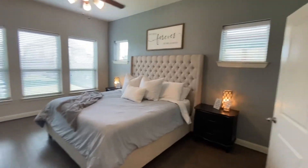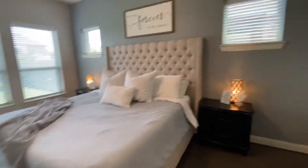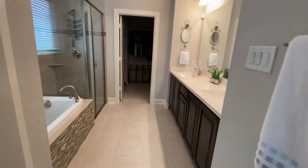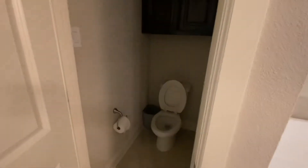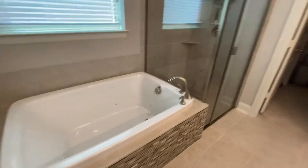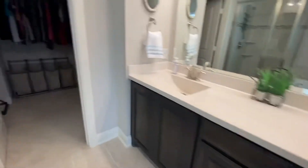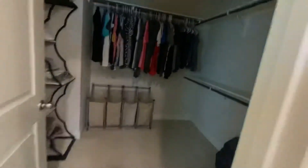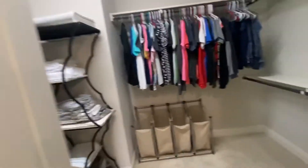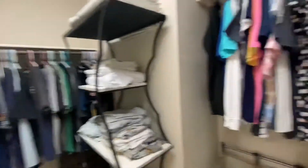Good size master. And then your master bath — full tub and shower. Water closet right here. Nice big spa tub, nice walk-in shower, double sinks. Good size closet — it goes on back behind this door too. It's got a really good closet.